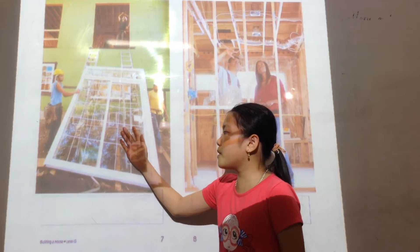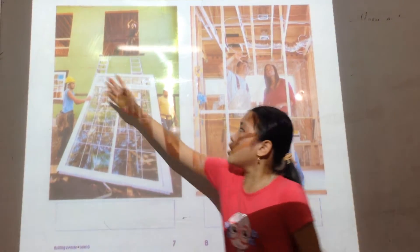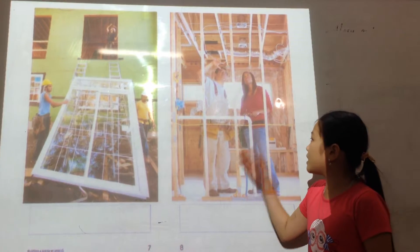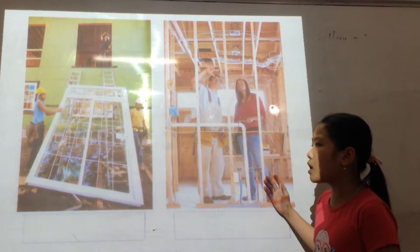Next, the builders put in the windows and doors. Then, the builders put in the wires and pipes inside the walls.